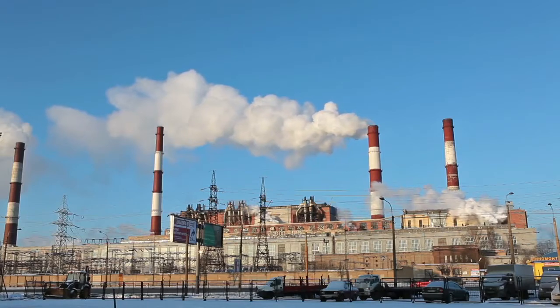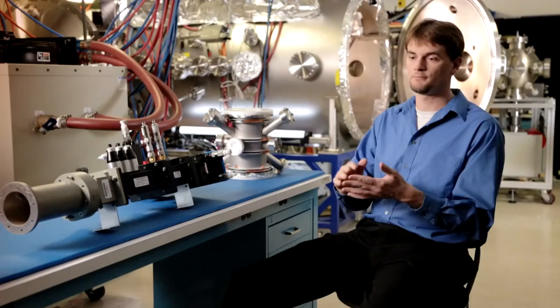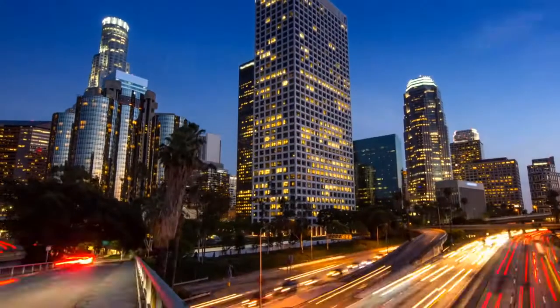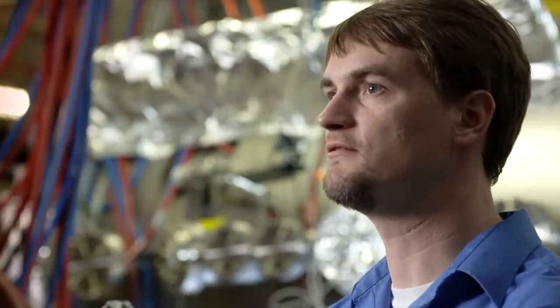Gas turbines are a huge improvement over other technologies in terms of climate change, but they're only a 50% improvement. We take it all the way — no emissions, safe operation, proliferation free. That means we can ship it to the whole world with a good conscience. The old promise of atoms for peace was a noble one, but ultimately flawed because the technology wasn't right for it. We can achieve that grand vision and bring clean power to the world.